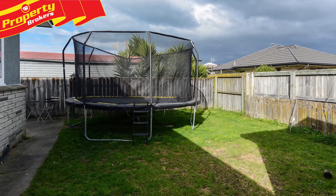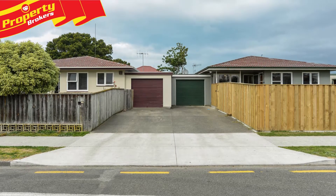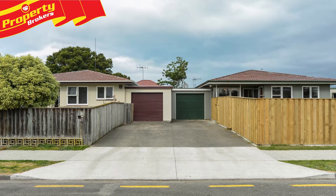The property is private and secure on this fully fenced section. The yard is a generous size and a garage and off-street parking offer storage and add value.